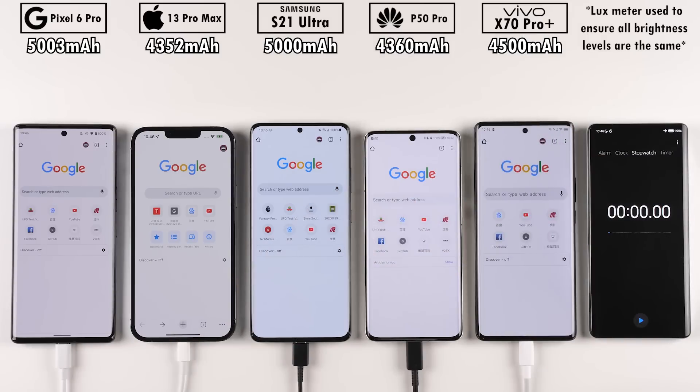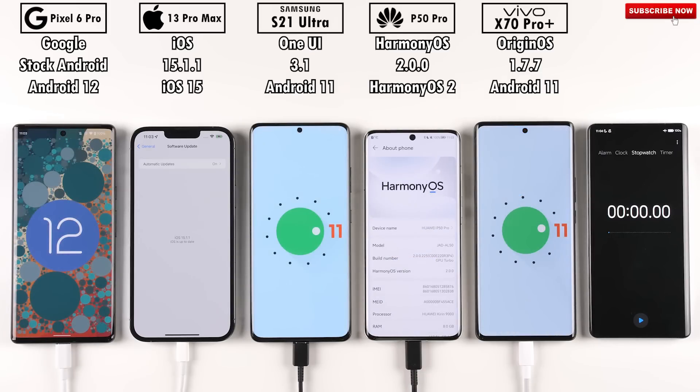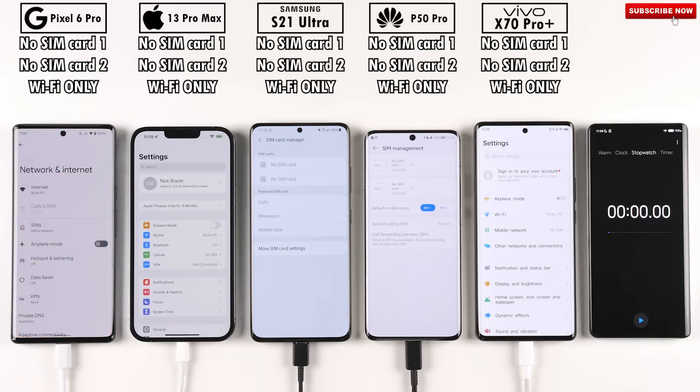A Lux Luminous meter was used to make sure all phones are at the exact same brightness level, and all phones have been updated to their latest software — iOS 15.1.1 on the iPhone, Android 12 on the Pixel 6 Pro, Android 11 on the Galaxy S21 Ultra and Vivo X70 Pro Plus, and Harmony OS 2 on the P50 Pro. Huawei's Harmony OS is built on the Android framework.